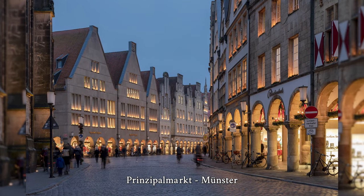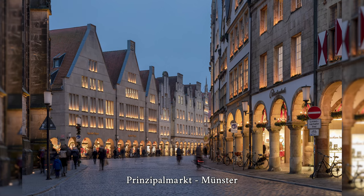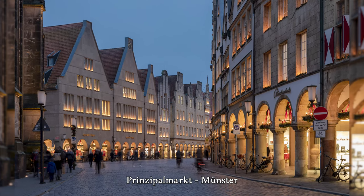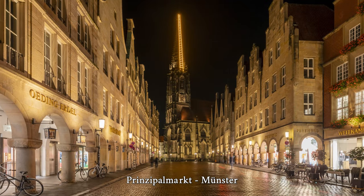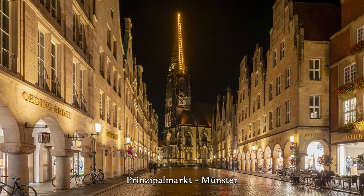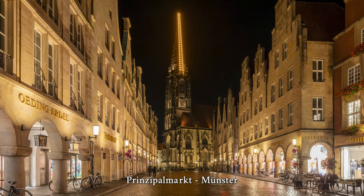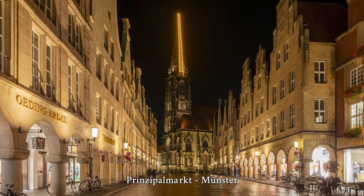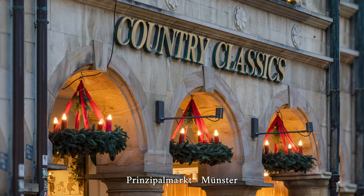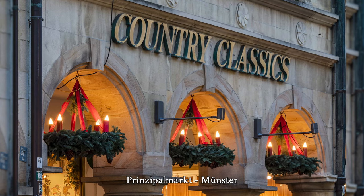During the Second World War, most of the buildings on Prinzipalmarkt were completely destroyed, some except for the cellar and first-floor arcade. Thanks to the reconstruction that took place between 1947 and 1958, Prinzipalmarkt was able to retain its character as an ensemble in the form of a historic market location. Although many buildings were heavily altered compared to their pre-war state, the reconstruction was carried out on the old plots using the original materials and design elements.